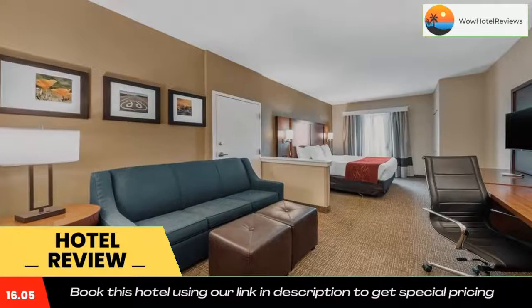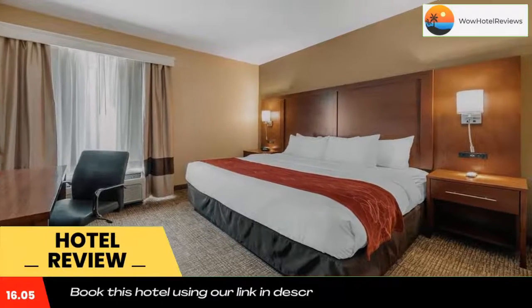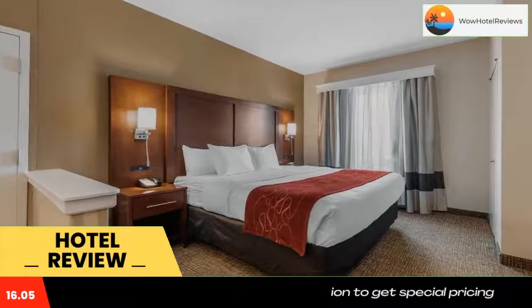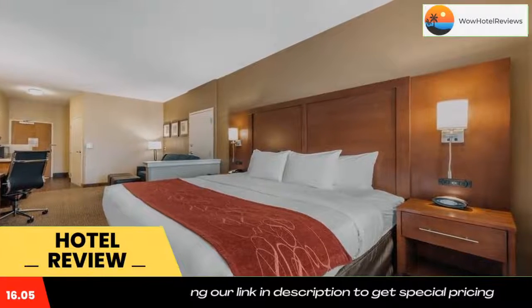Wake up refreshed and start your day off right with our free hot breakfast, which includes waffles and local flavors like chorizo and eggs. You can also enjoy a workout in our fitness center or take a dip in our heated outdoor swimming pool.